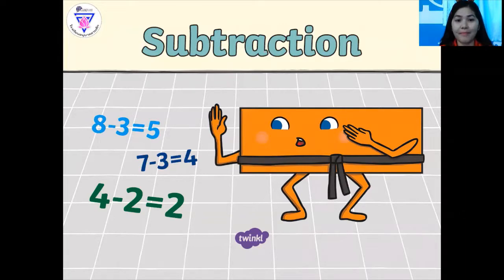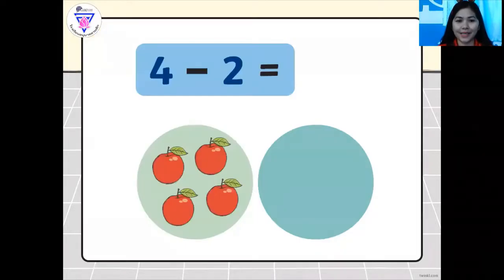So everybody say math. And our topic is all about subtraction. When we say subtraction, it's taking away something from the whole number.